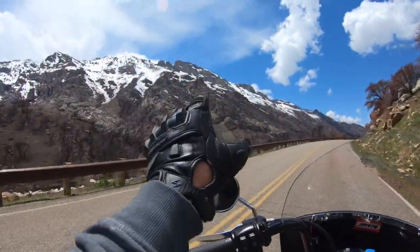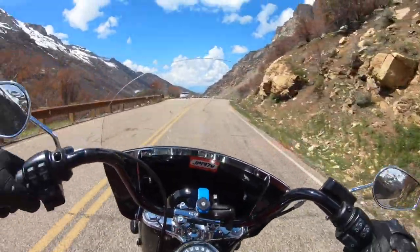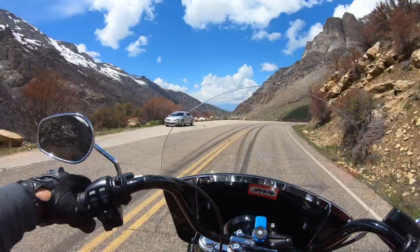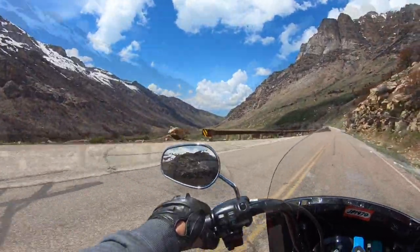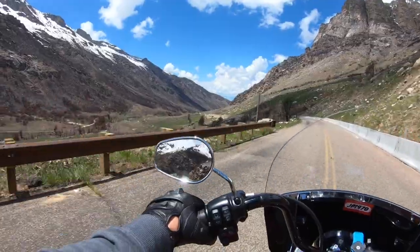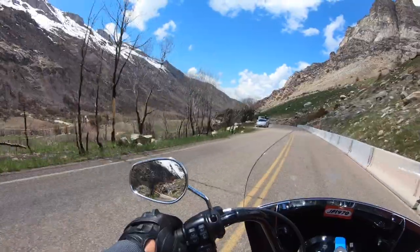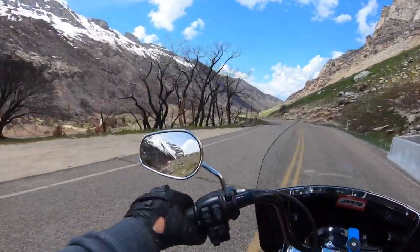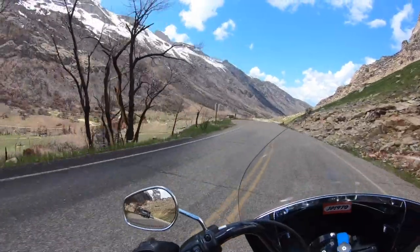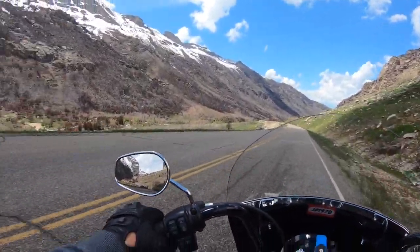I don't know how well you can see, but there was a big fire that went through here. And what you've got is a rebirth. As bad as the fire was — there were a couple of structures lost, maybe a bit more than a couple — but there's a reason they do those controlled burns, right? It gives it a chance to just kind of start over.